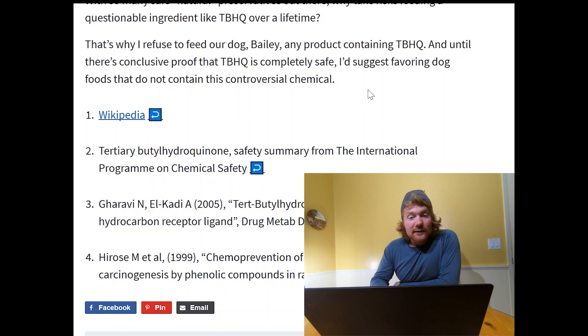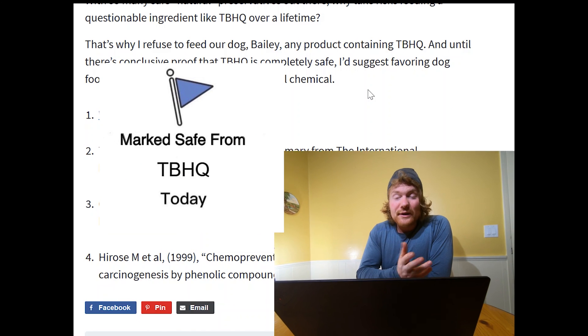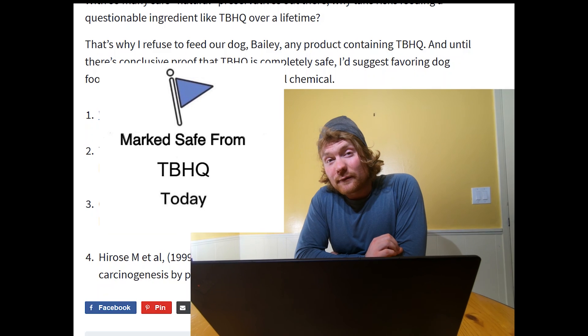Well, there you have it — Bailey has been marked safe from TBHQ. But if it's not good enough for your four-legged friend, why would it be good enough for you, fellow humans? This is the question.